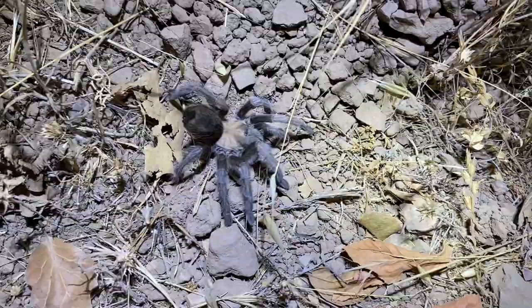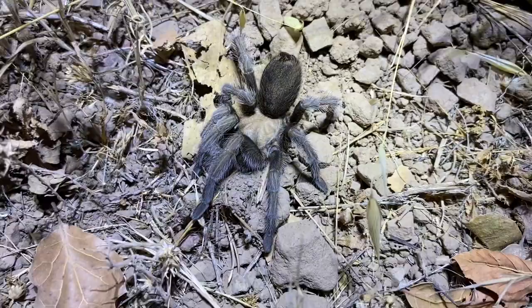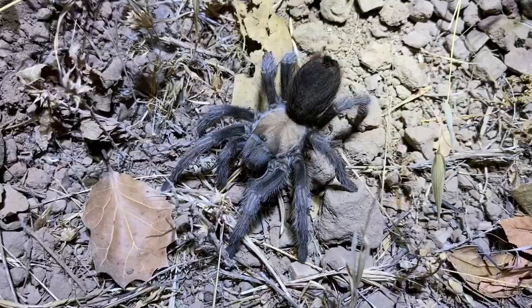Another tarantula here, sort of freaking out — not sure why. The burrow is up there and it's webbing some dirt beneath it or something. I have no idea — I don't think it caught anything. I think that's just dirt; it's essentially protecting a ball of dirt.